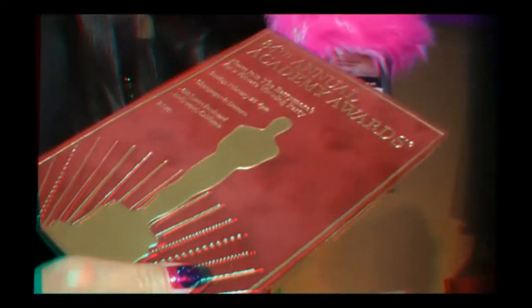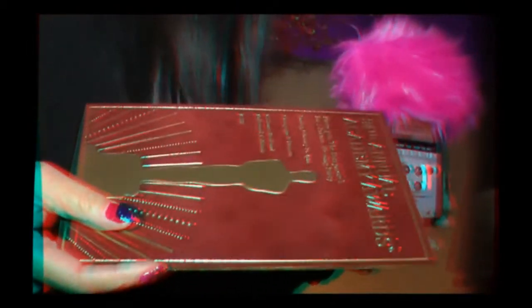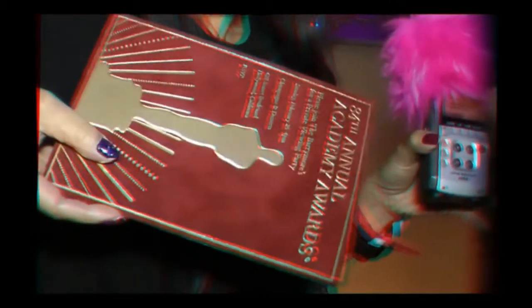These are absolutely stunning — especially in person. I know we're looking at it in 3D, but this is right here. Do you see the texture? The gold. I mean, we went looking at Oscar — the statue.